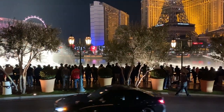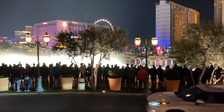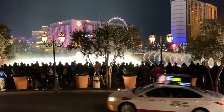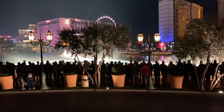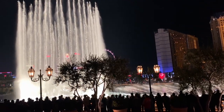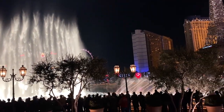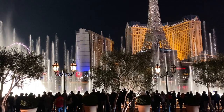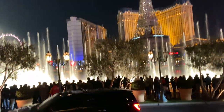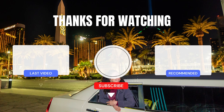I would definitely recommend this tour because it's just a fun way to see Las Vegas. I don't think we would have seen all the different spots we went to if we didn't do this tour. You also get all the great photos — you don't have to worry about taking the photo on your phone. You have a professional photographer taking your photo, so the photos came out great.